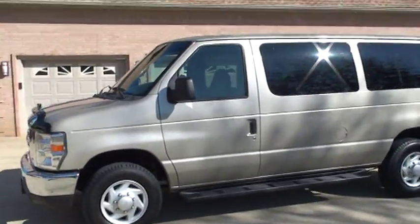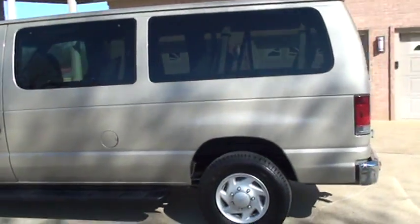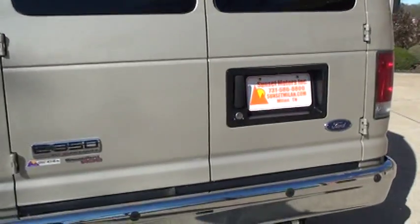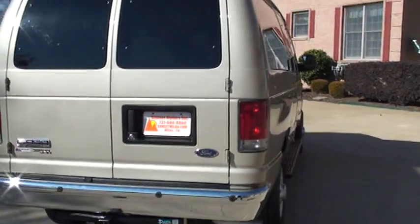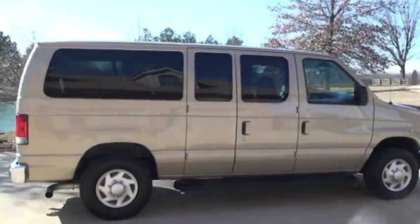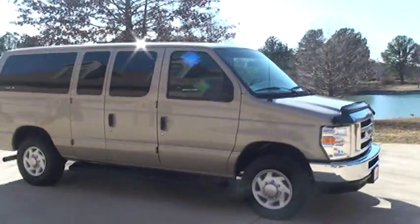We have competitive financing available and worldwide shipping is also available. To see if this van is still for sale, go to my website, sunsetmyland.com — if it's on the website it's for sale, if not it's sold. You can call anytime, toll free, 877-265-1679. Thank you for watching, bye!